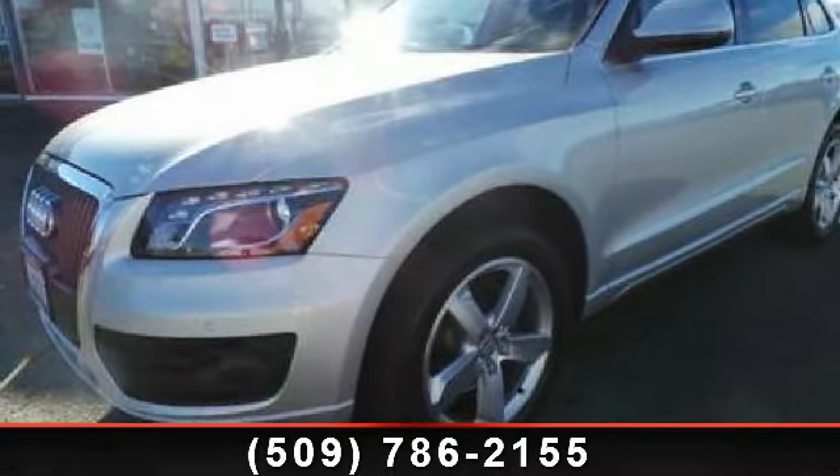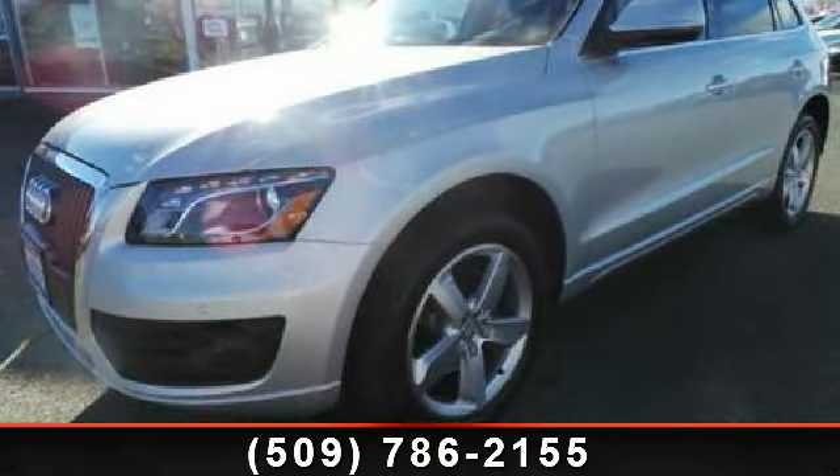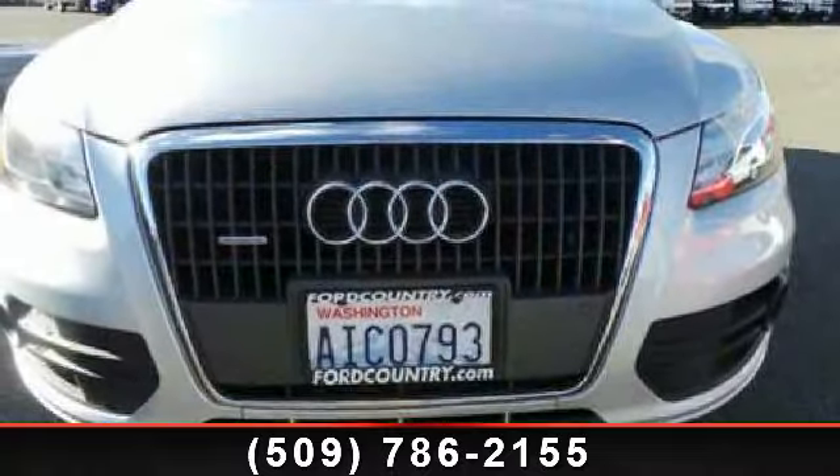Imagine yourself in this 2011 Audi Q5. If you are looking for a first-rate auto, this one could be yours today.